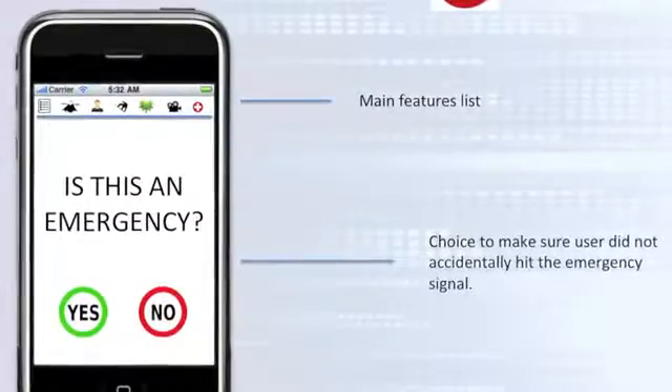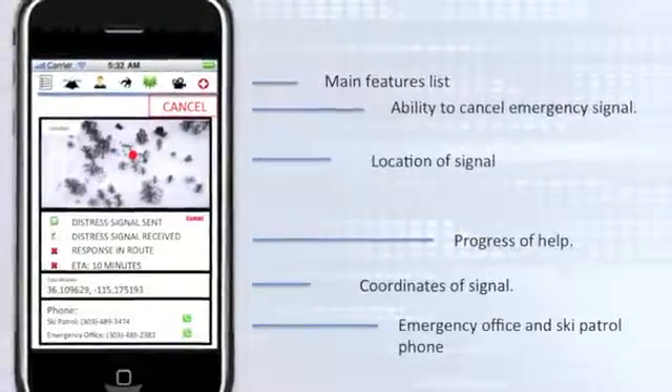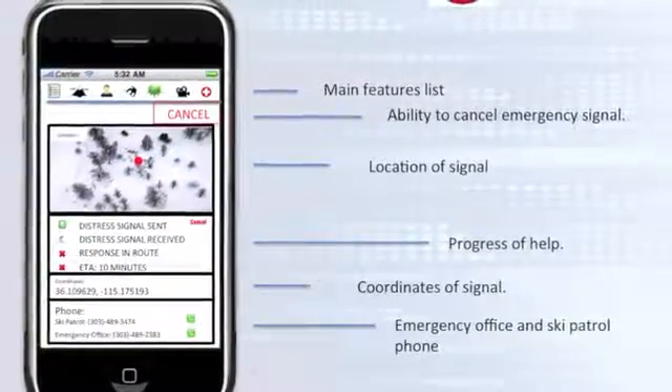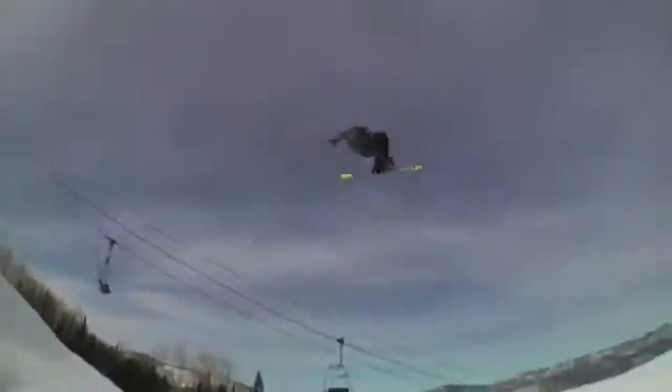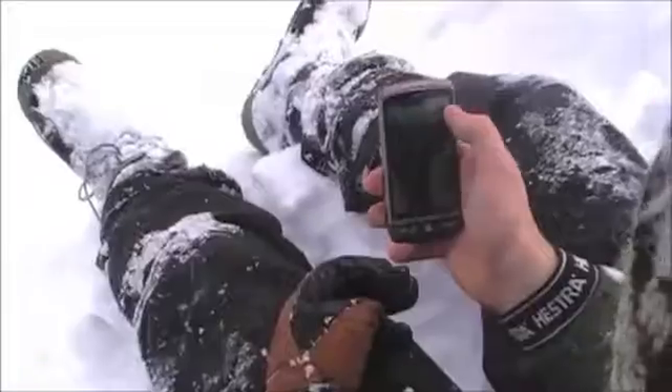Therefore, I set out to create the ability to send a distress signal directly to Ski Patrol so employees will instantly know when and where an injured rider is. It doesn't matter if the injured person is in the terrain park or on the peak — Ski Patrol can instantly send help to them. No more crossing ski poles and waiting to flag down Ski Patrol. Now safety and security is in everyone's hands.